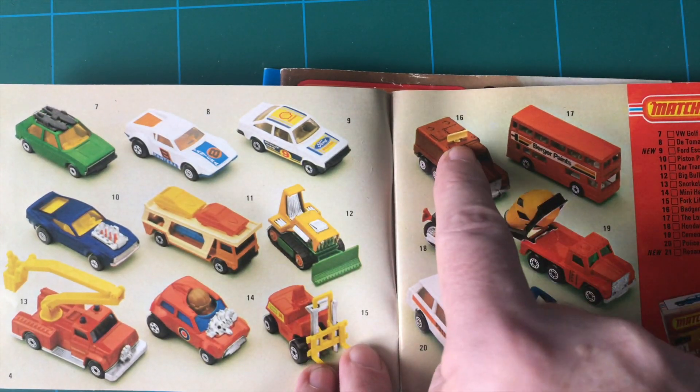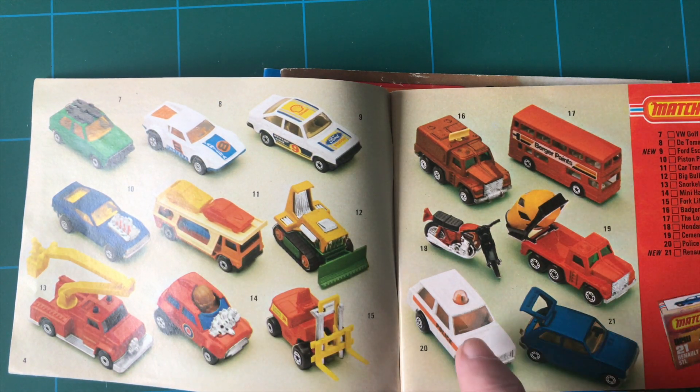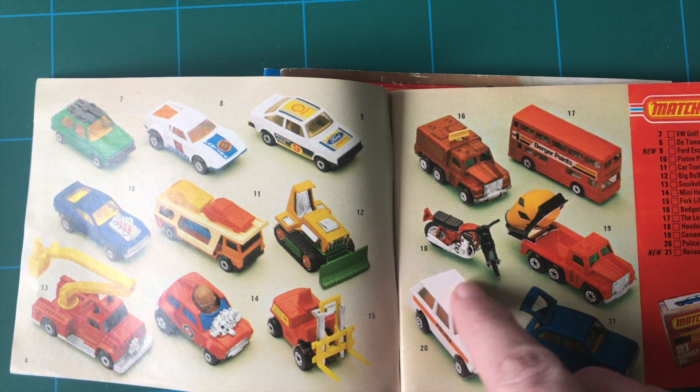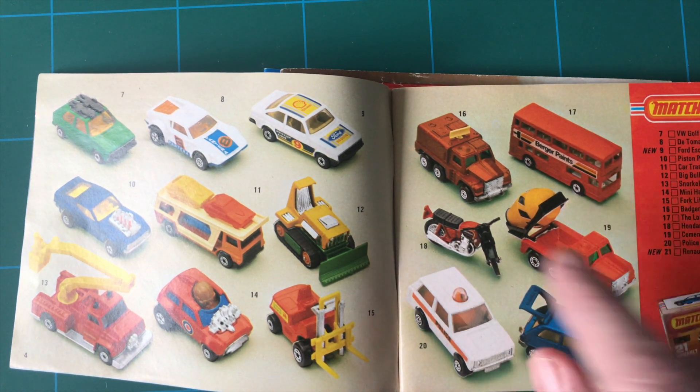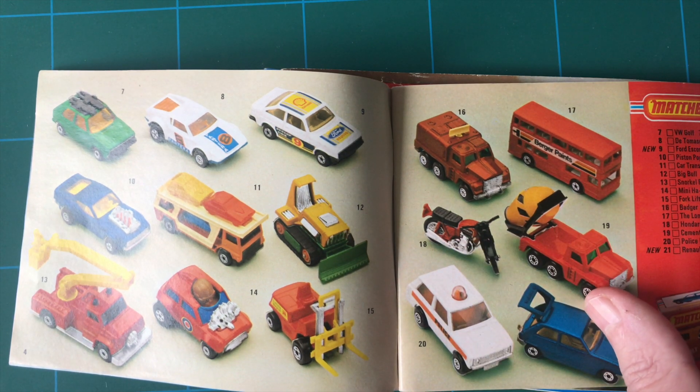We're just going to go through a bit of a reminiscing really. Roll-O-Matics, things like that - it's just nostalgic just to look at these. I remember having that Range Rover police guy with the things going around - they were called Roll-O-Matics. And even that motorbike, it's just awesome.